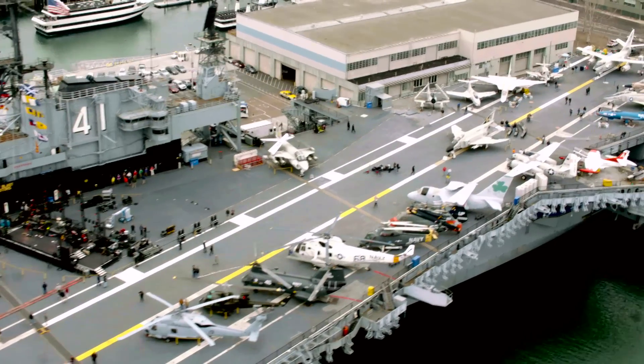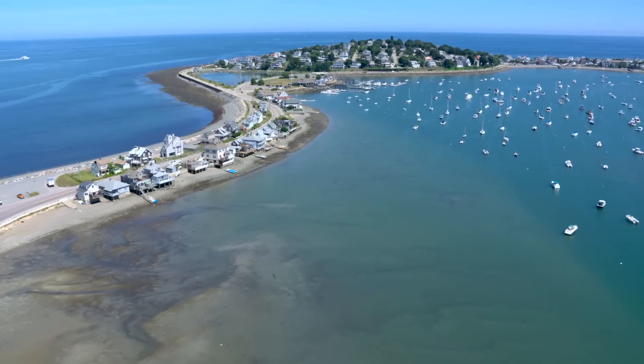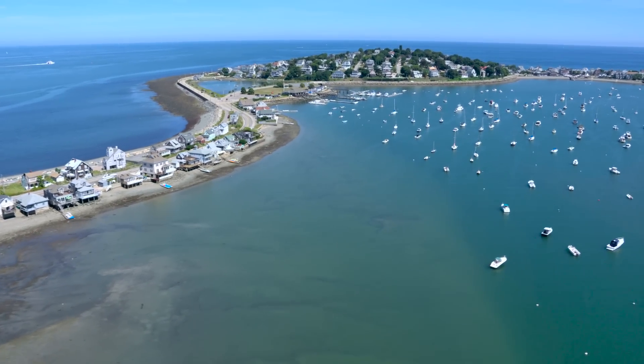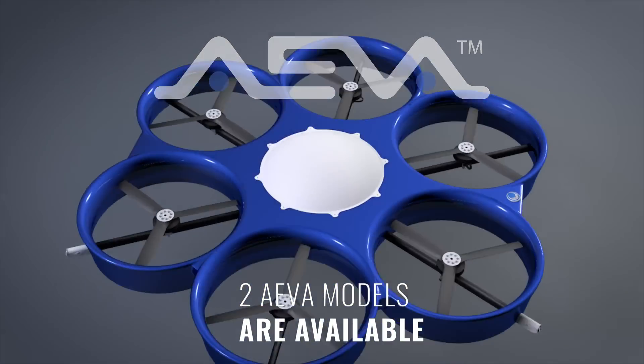Olaris has already met with the U.S. Department of Transportation and begun the process of type-class certification with the FAA. Two Ava models are available to pre-order at reduced pricing, prior to FAA stamping.